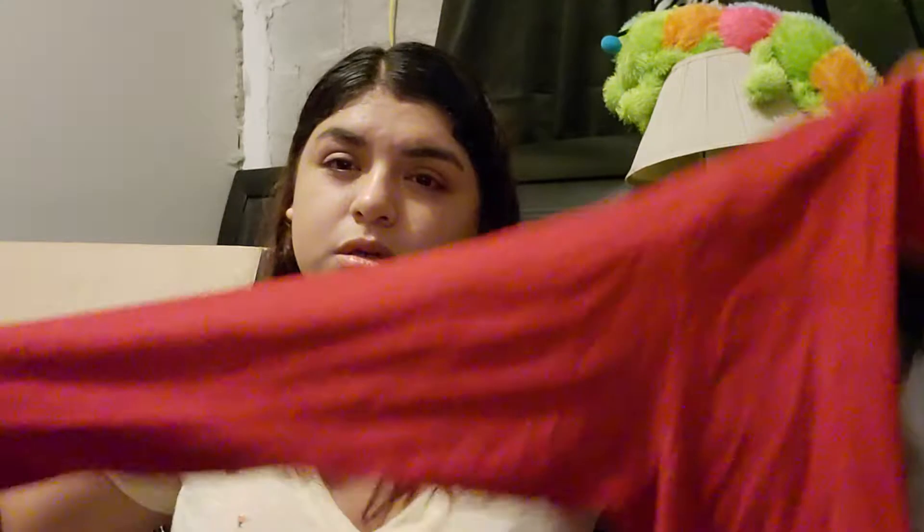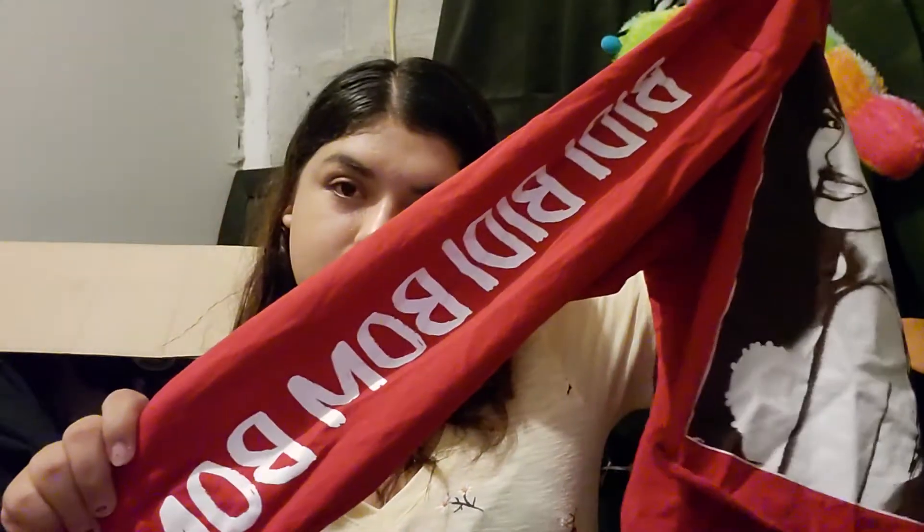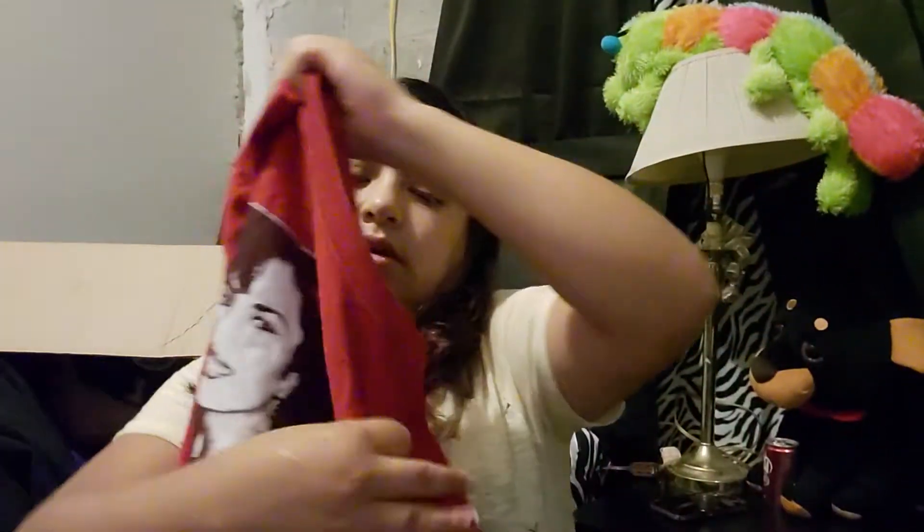Next we have this cropped long sleeve shirt. I believe I got it from Rainbow. On the sides it says 'Bidi Bidi Bum Bum' on both sleeves. The back is just plain, but it's a good size crop so you won't show too much.